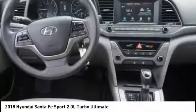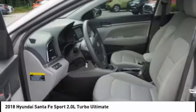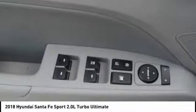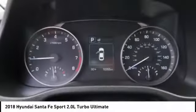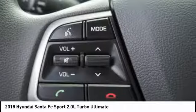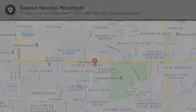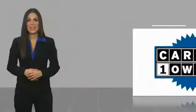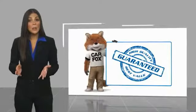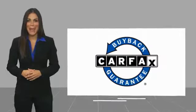Drive it today. This is a one-owner vehicle with a Carfax vehicle history report. Be sure to find a complimentary copy of this report online or contact the dealership. This vehicle qualifies for the Carfax buyback guarantee.